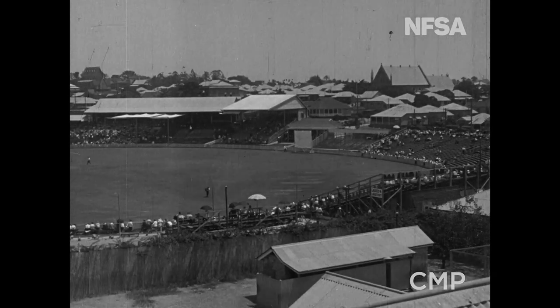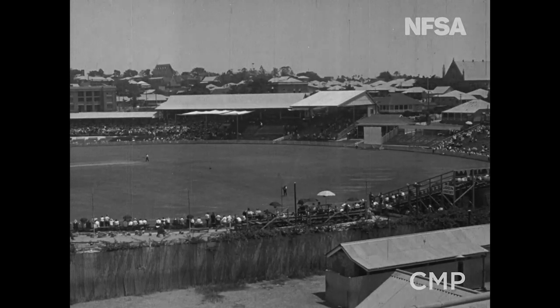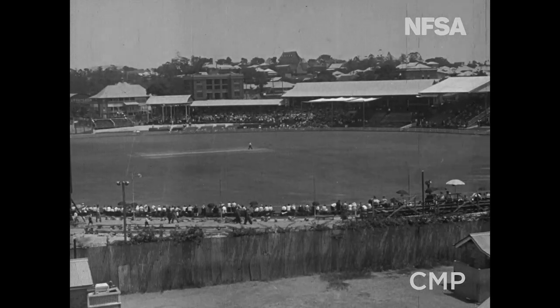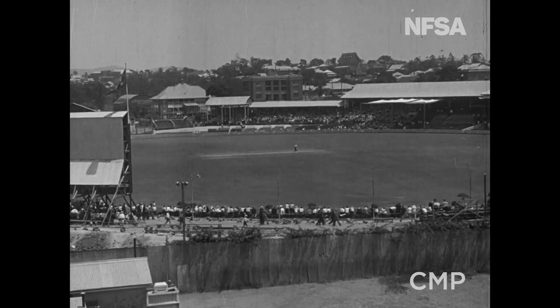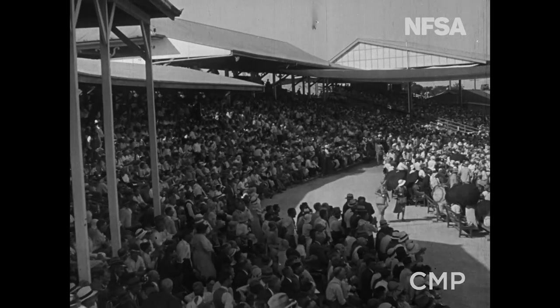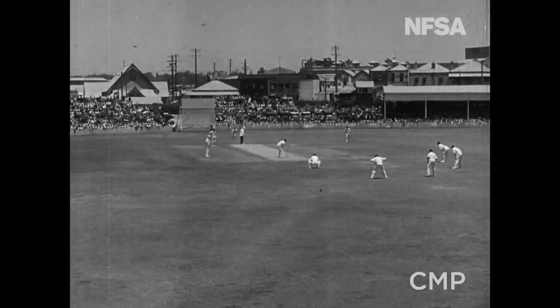Woolloongabba Cricket Ground, used for the first time for an Australia-England match, was the scene of a game of swiftly changing fortunes, when England, one up and two to play, met Australia in the vital fourth test match. Brisbane celebrated the occasion with typical midsummer weather, which was as trying to the spectators as it was to the players.